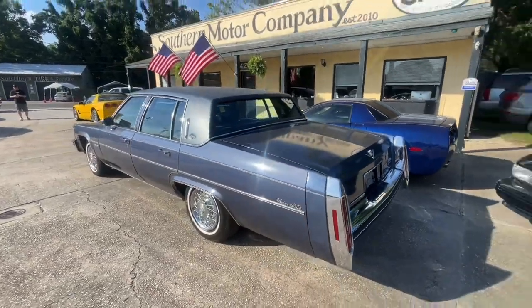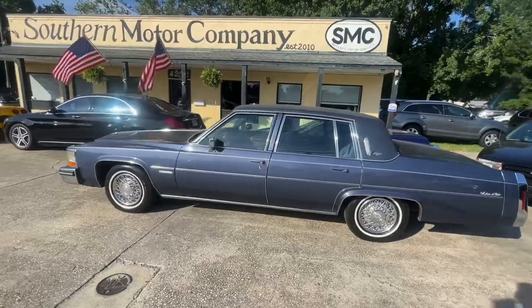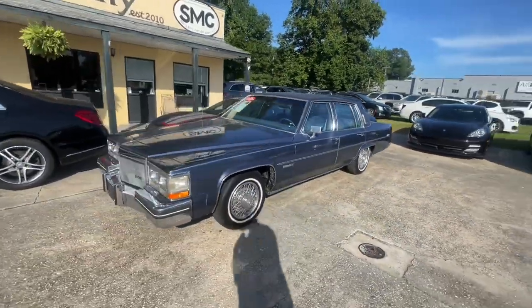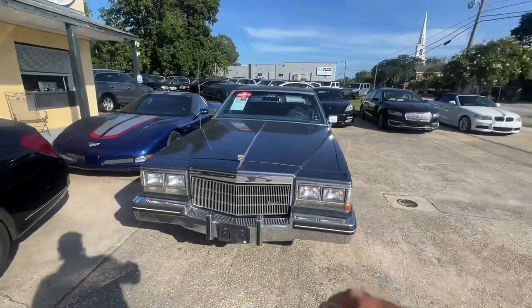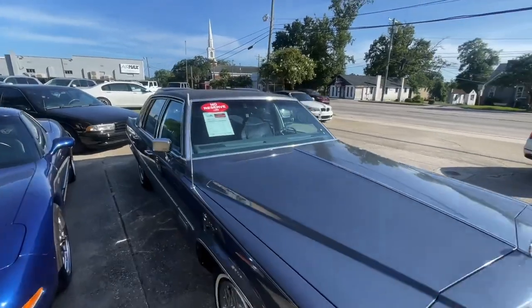We'll definitely get more in depth with the Cadillac here soon and talk about it, but I just want to let everybody know it's available, it's ready. If you're watching, you've got an opportunity to buy this beautiful Caddy. Stay with us — more video footage and test drives coming soon.